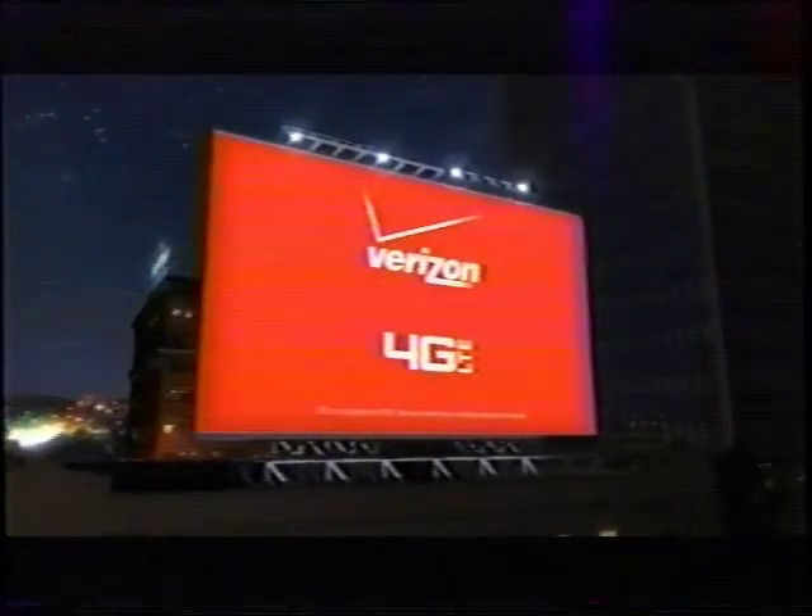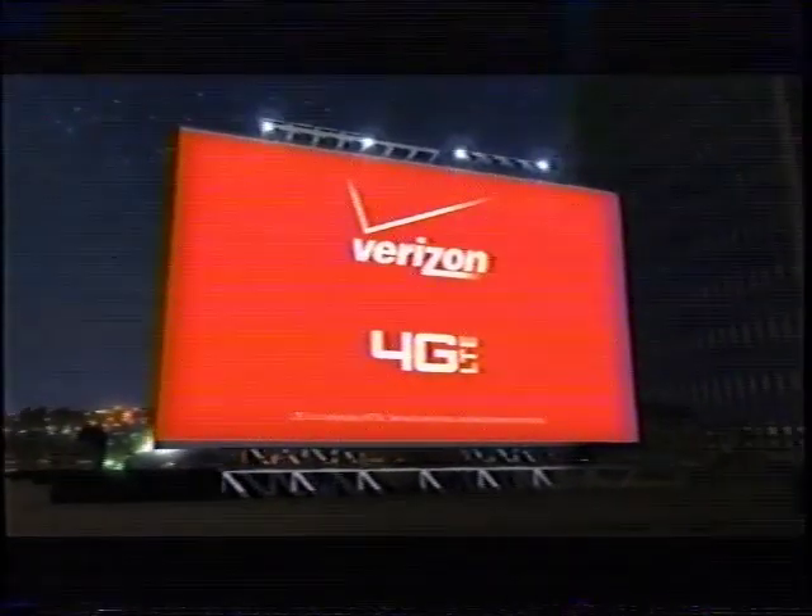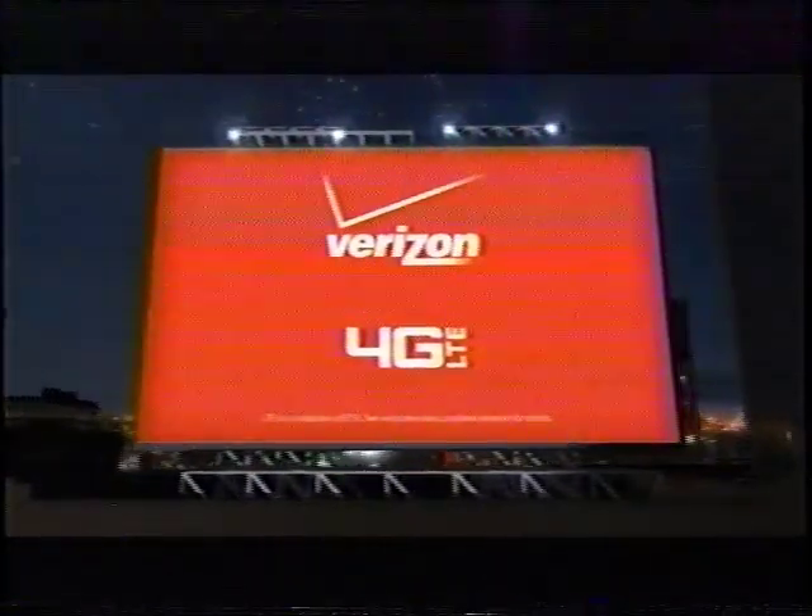Portions of Jimmy Kimmel Live are brought to you by Verizon, America's largest 4G LTE network.